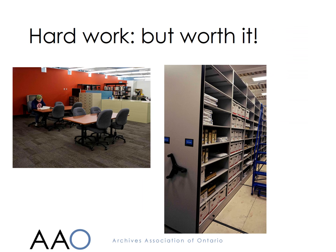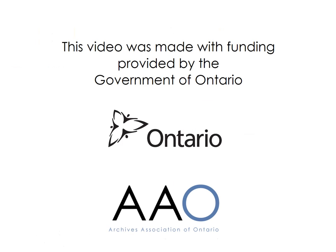It's very hard work moving an entire archive, but with a lot of planning and a great team of volunteers and movers, it's really wonderful to find yourself in a new accessible location with room for expansion. This is one of a series of videos funded by the Government of Ontario to provide online training opportunities for archivists and archives users in Ontario. Thanks for listening.